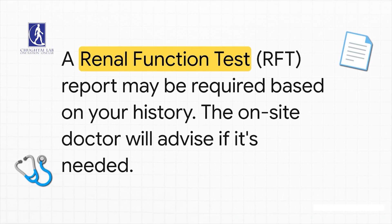Now, based on the history you provide, the doctor might need a renal function test or an RFT report. But don't stress about this beforehand — the doctor on site will tell you if it's needed after they talk with you.